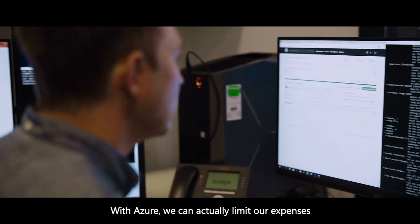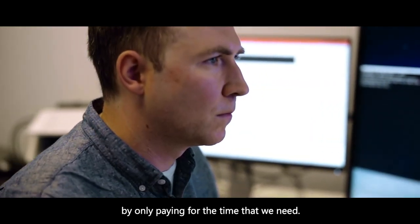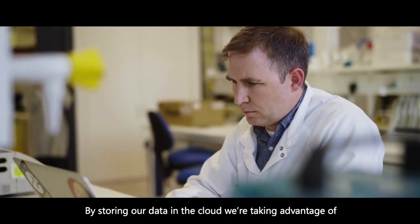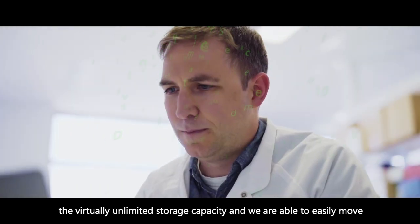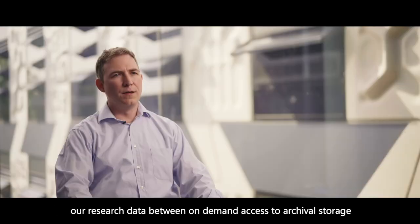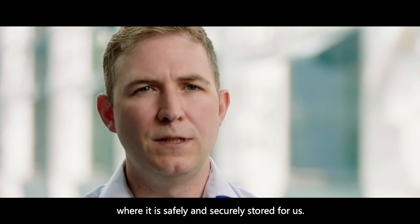With Azure we can actually limit our expenses by only paying for the time that we need. By storing our data in the cloud we're taking advantage of the virtually unlimited storage capacity, and we are able to easily move our research data between on-demand access and archival storage where it is safely and securely stored for us.